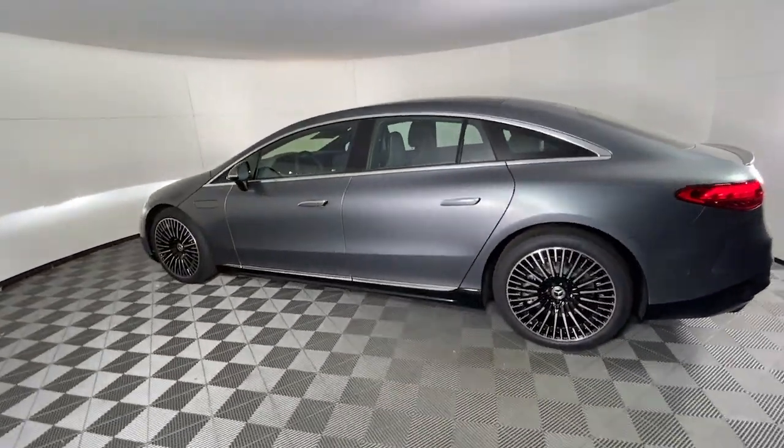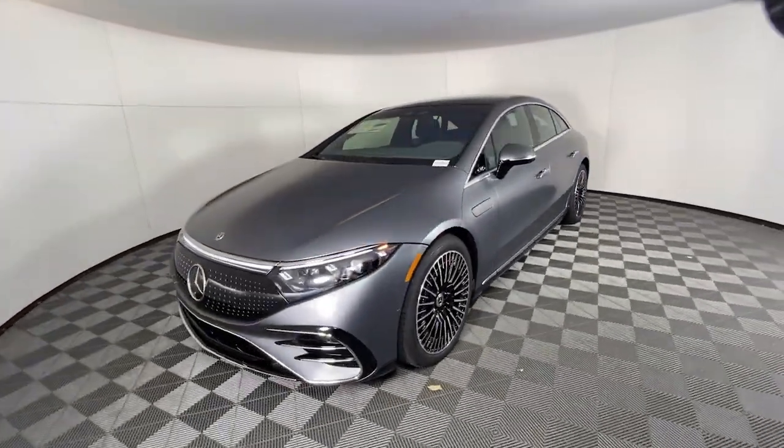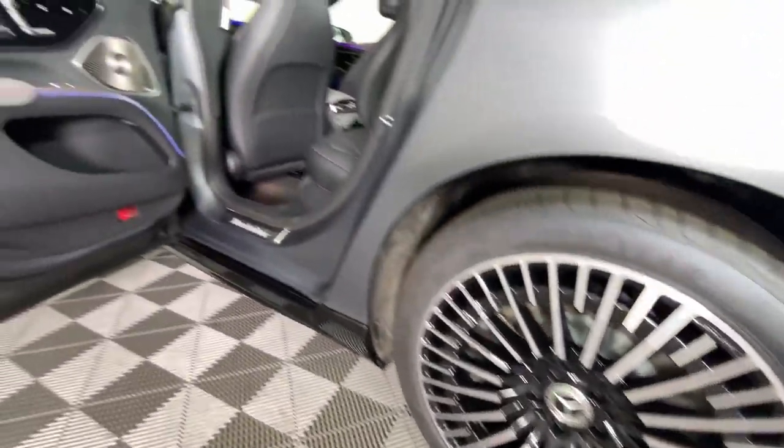Apple CarPlay and/or Android Auto, Panoramic Roof, Navigation System, Keyless Entry, Premium Sound System, Power Lift Gate, Power Passenger Seat, Heated Mirrors, Woodgrain Interior Trim, Dual Zone AC.